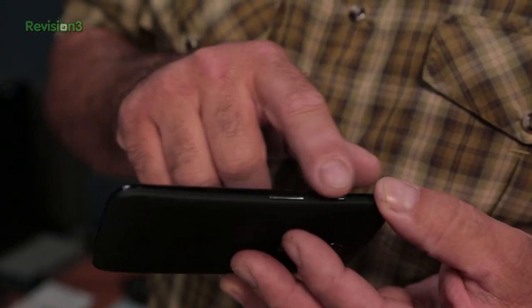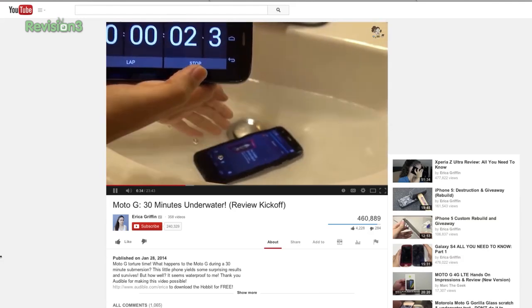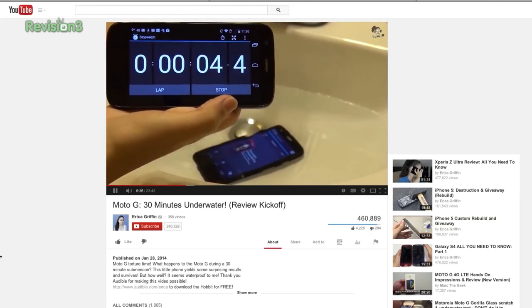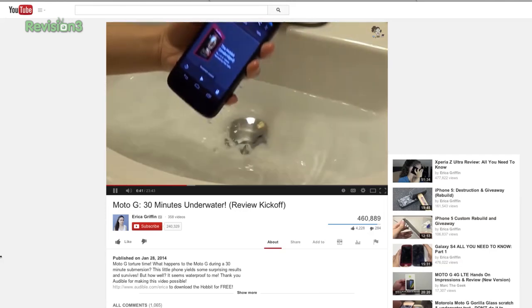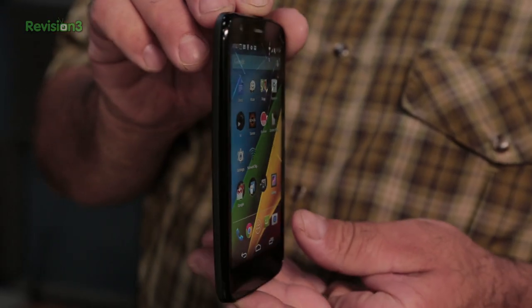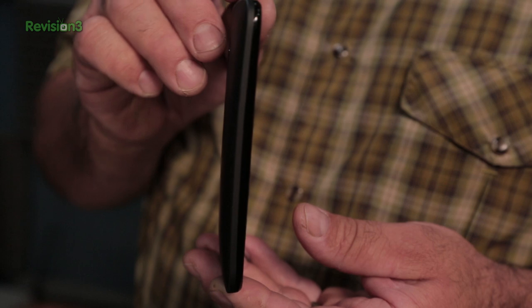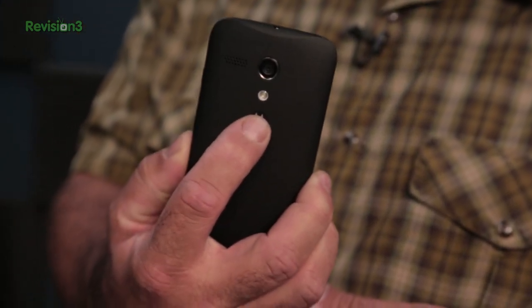Most low-cost phones feel cheap. The Moto G doesn't feel cheap. It doesn't feel swank or built like a tank either, though Erica Griffin does have an amazing video where she dunks the Moto G for 30 minutes — dunks as in underwater. Don't do that. This phone is only water repellent, according to Motorola, not waterproof. But Motorola didn't cheap out on it. The fit looks good, it feels nice in the hand — 143 grams light with a stock cover, tapering from 6mm at the ends to 11.6mm at the center. The curve feels good and the M logo on the back is a little indent that your index finger falls right into.